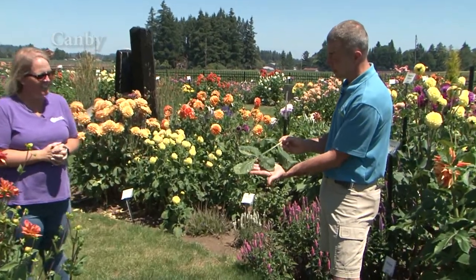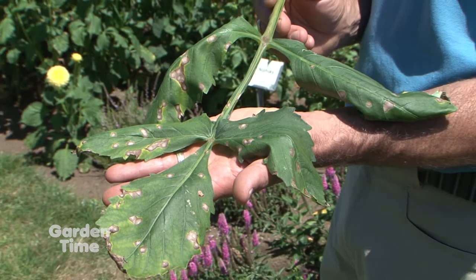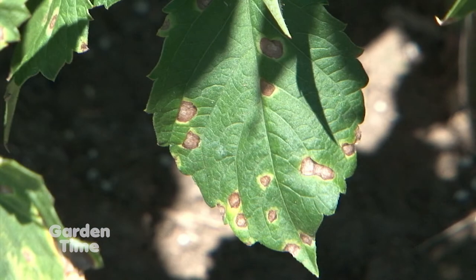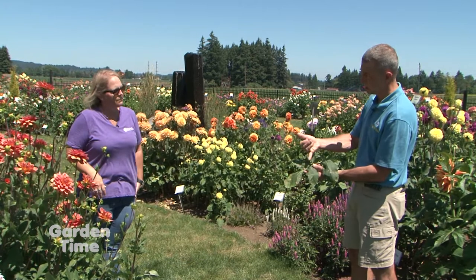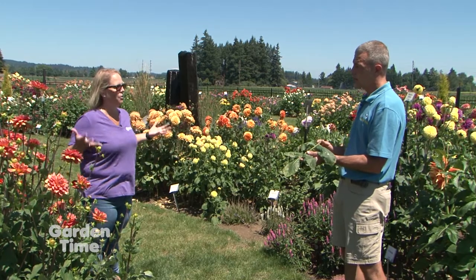This year we had an extreme case of dahlia smut running between our fields and people's yards — we heard a lot about it. It was the wet, moist June we had. Semi-warm temperatures and a lot of extra rain and moisture just seemed to bring the fungus on very quickly. These browning spots on the leaves — that's a fungus that developed because of the weather. The spores were able to thrive.